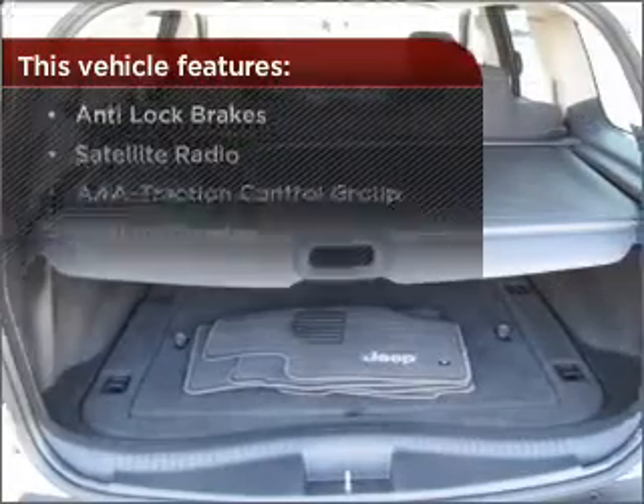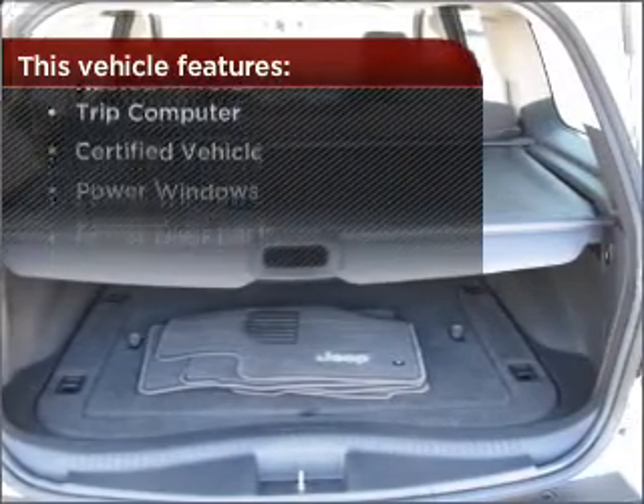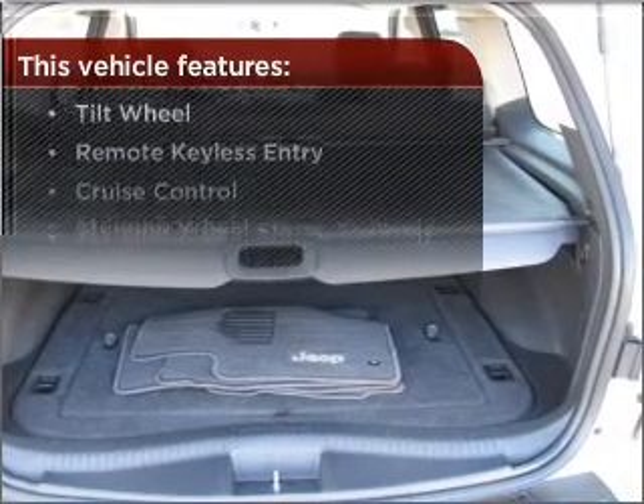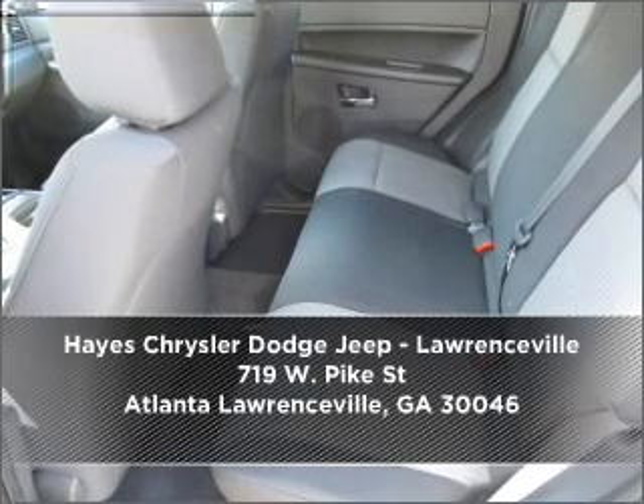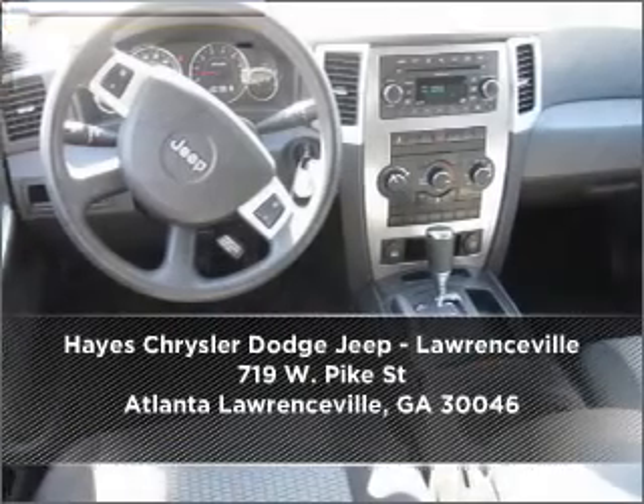With these additional features, these wheels will make an ordinary drive seem extraordinary. Contact us right away and schedule a test drive.